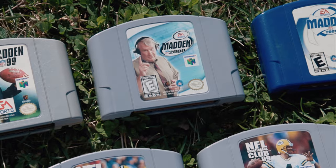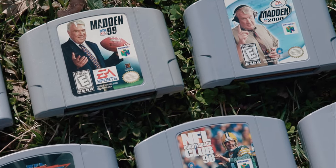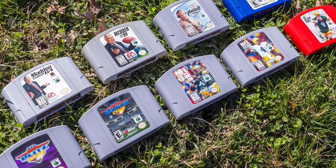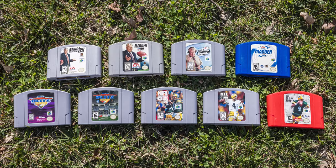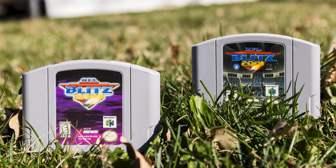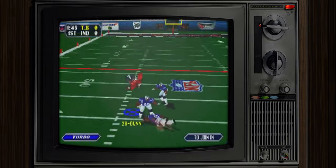In keeping with our theme of high contact, gentlemanly sporting activity, why not take a gander at my American football carts? These are yet another batch of inexpensive games for the N64 I didn't own as a lad, but I do remember playing with friends on some weekend hangouts. I did love to play the NFL Blitz games in particular, which isn't surprising given their much more exaggerated and arcadey gameplay.